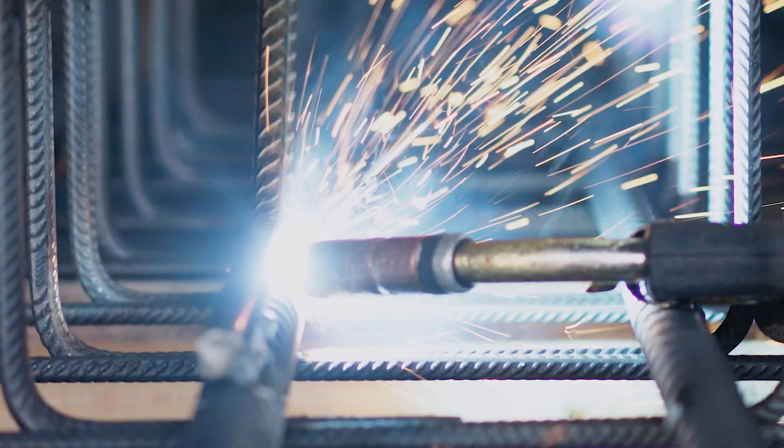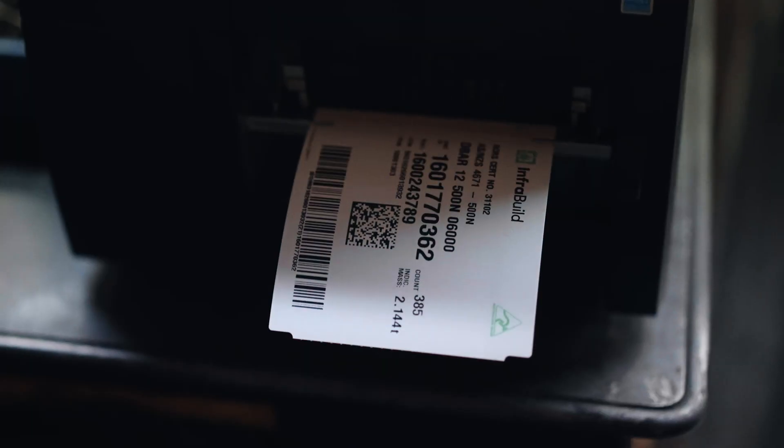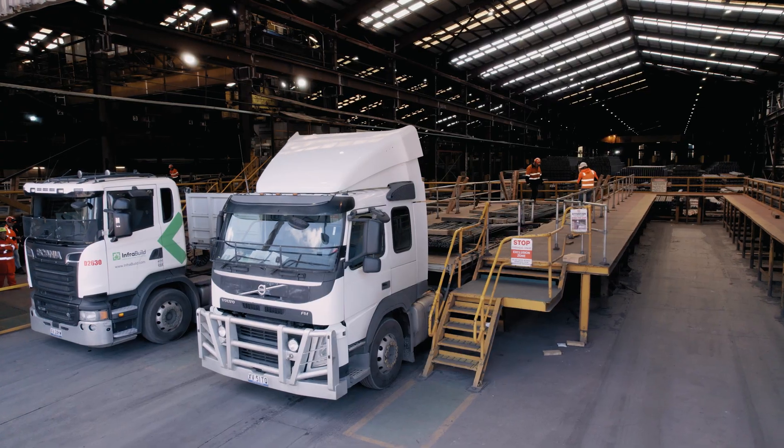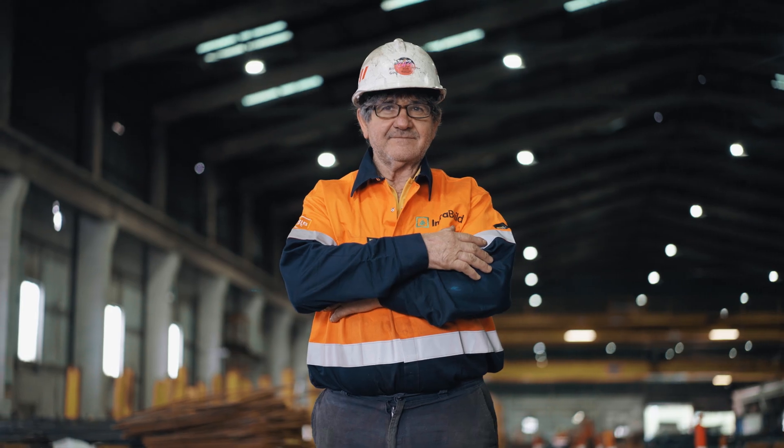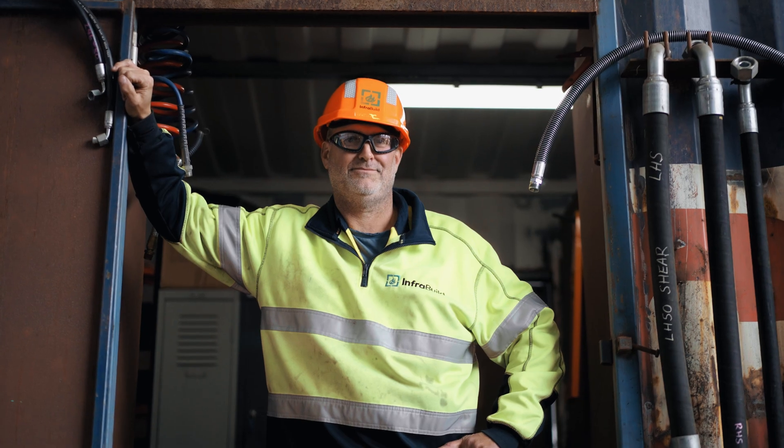Semi-finished billets are then sent to downstream plants for further manufacturing, while our finished goods are packaged and prepared for distribution to our customers within Australia and around the world. What makes me proud to work for this business is being part of a sustainable economy, and I've been a part of that all my life.